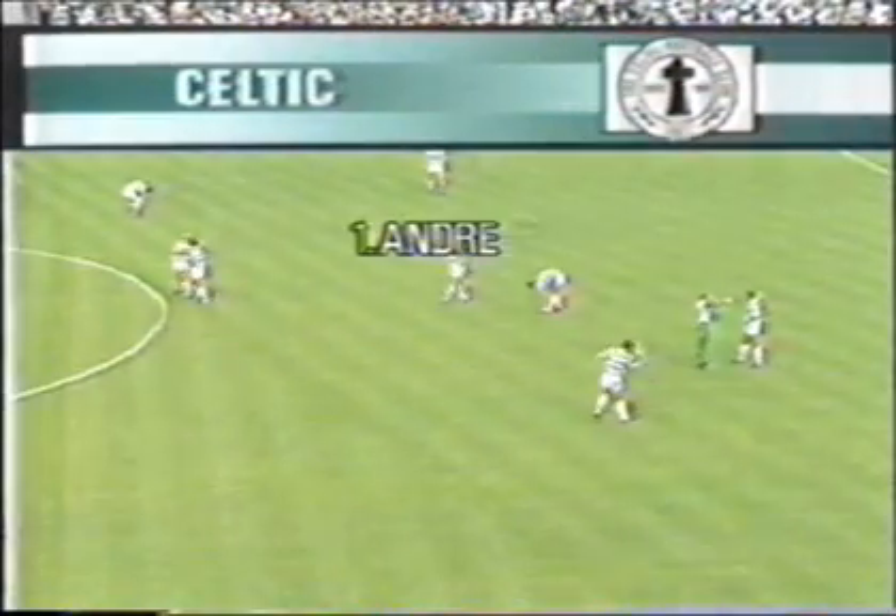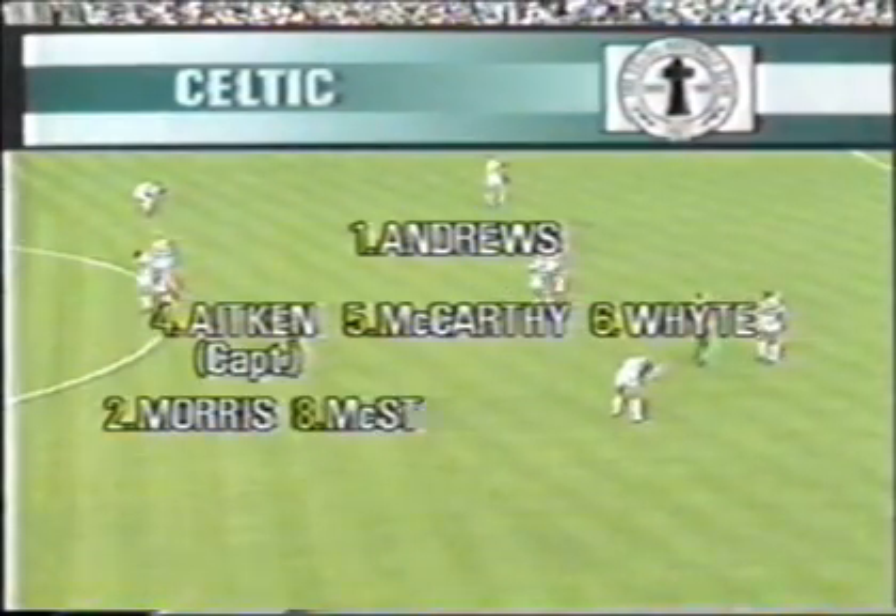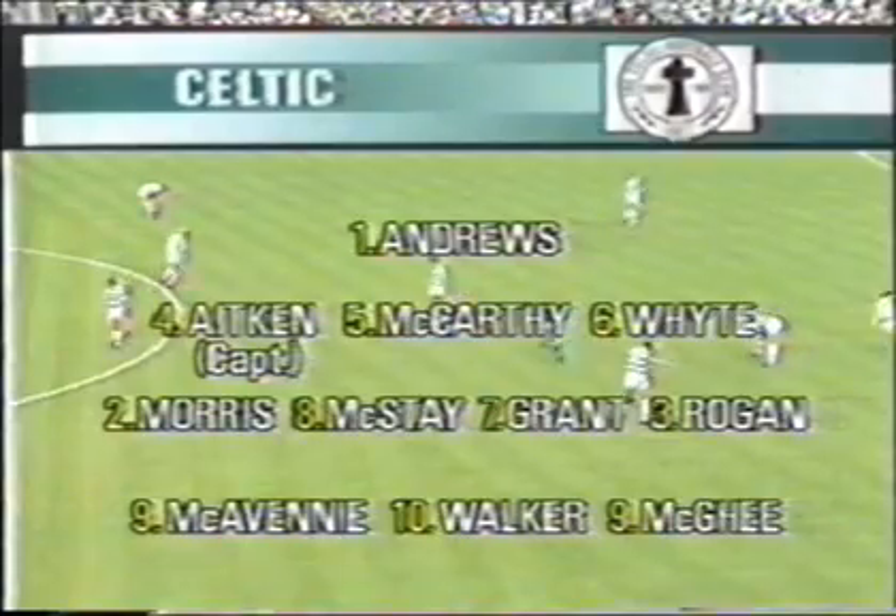Celtic leave Joe Miller and Tommy Barnes on the bench, with Mark McGee lending his support to the front two, Frank McAvennie and Andy Walker. And it's the first appearance for Celtic captain Roy Aitken after suspension — he's back in the side, but Mick McCarthy and Derek White retain their positions.